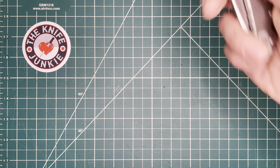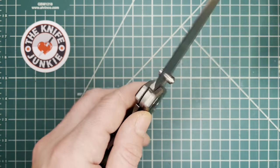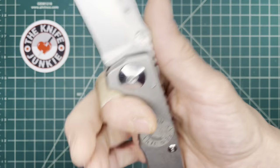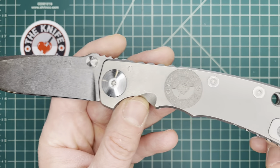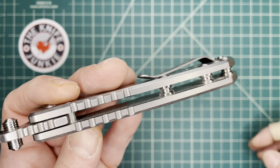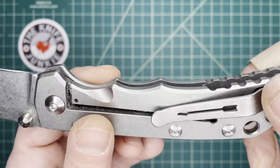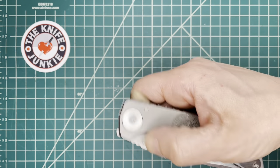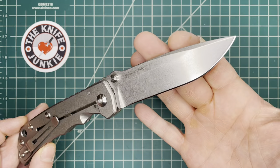Next up is the Spartan Harsey folder. There are several Spartan Harsey blades — the dagger, the Defensa, and others — but this is the folder. I also have the dagger, which is a beautiful work of art. This knife embodies everything I love about the XM-18 and everything I love about Chris Reeve Knives.